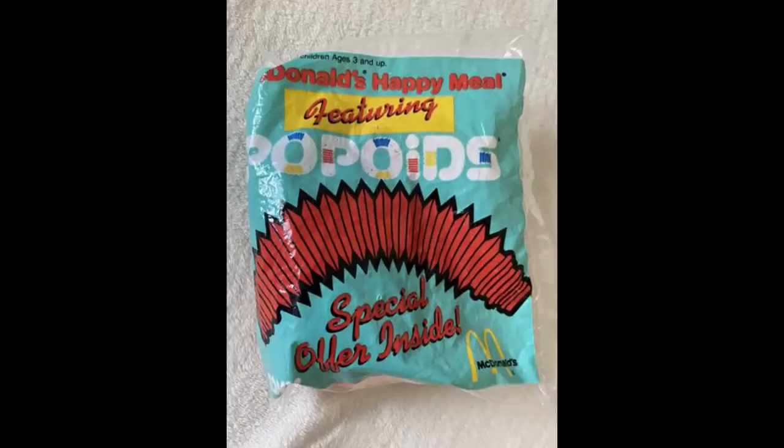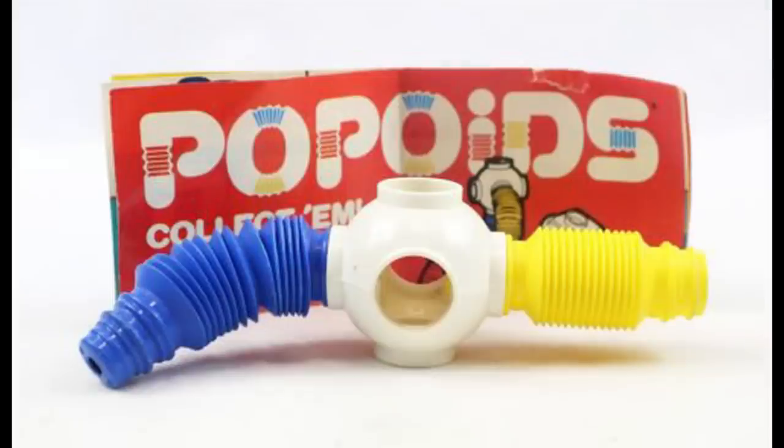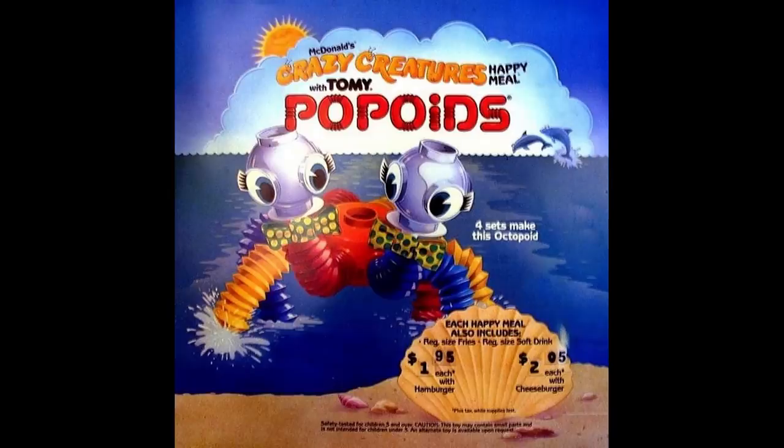Popoids was a McDonald's toy in 1984 and it came in four versions, each with two bendable plastic tubes and a single connector. Since it was impossible to build anything interesting with just three pieces, parents were forced to keep going back and buying more. By the time kids could get enough pieces to make anything interesting, McDonald's moved on to new toys.